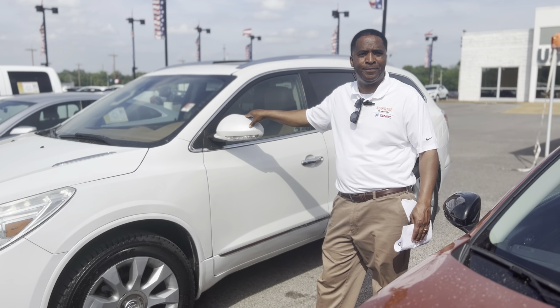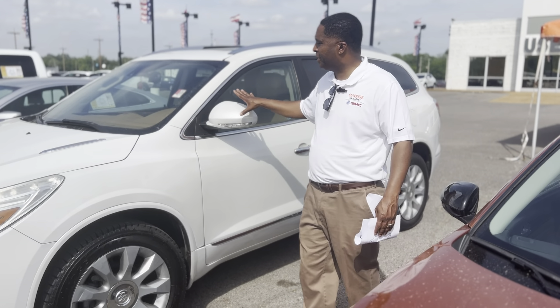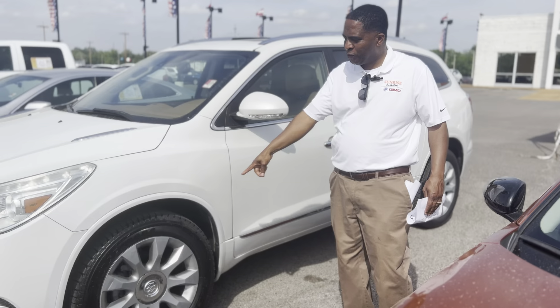Hey folks, it's Randy Boyd with Sunrise Buick GMC covering the bike. Today we're going to be taking a look at this 2016 Buick Enclave with 20-inch wheels.